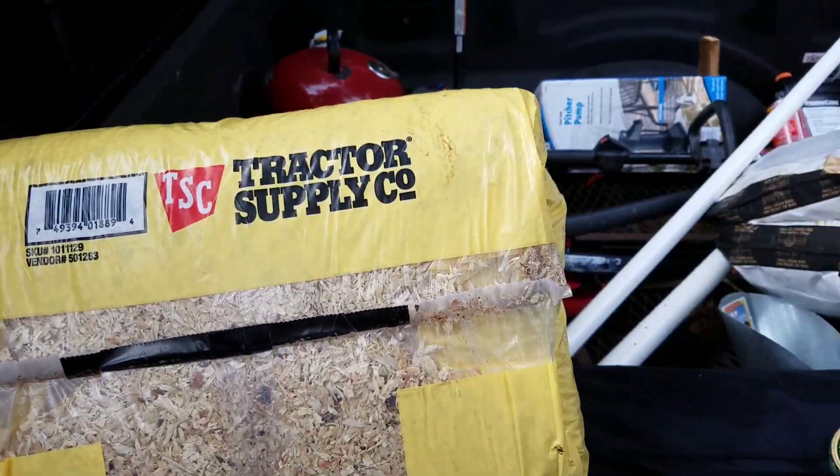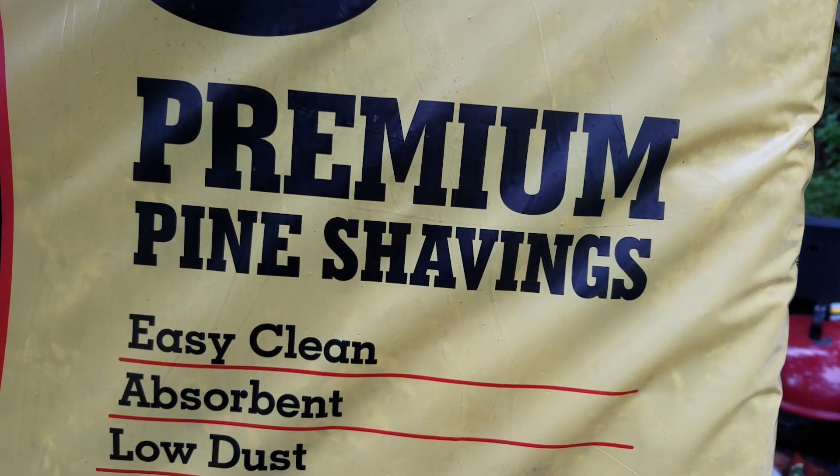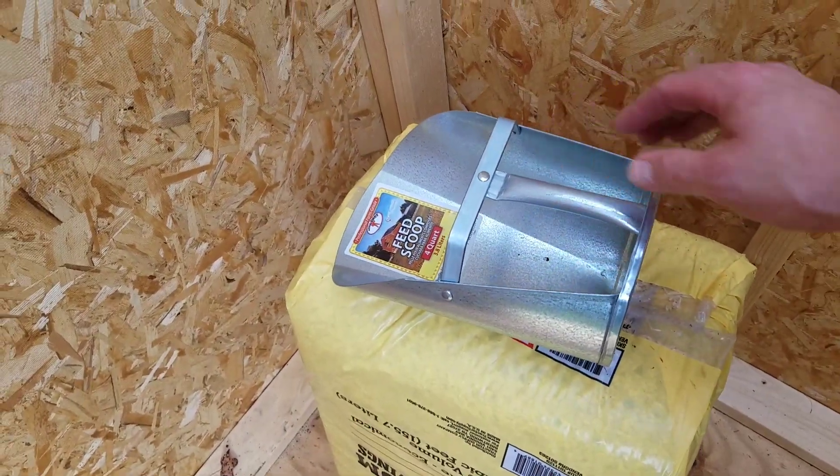First things first today — we have a big old bag of premium pine shavings. This is for our composting toilet and outhouse that we built. No more scrounging around for leaves to cover the business — let the composting begin!